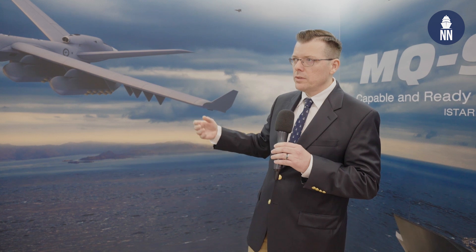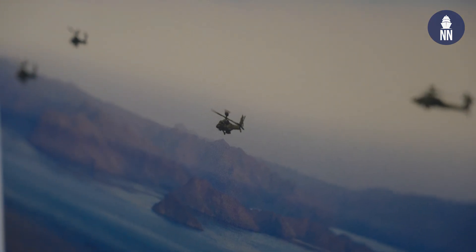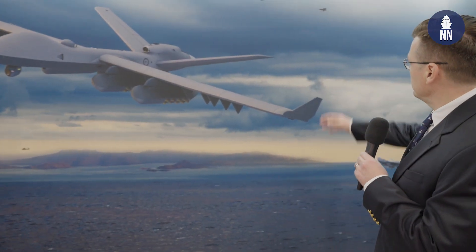Those UAVs can also conduct ISR missions as well as strike missions. The artist impression also shows Apache helicopters, which the Australian Army just recently took delivery of. They also show F-35s up in the air, probably storming an island and conducting amphibious warfare operations. General Atomics is pitching these aircraft to the Australian Navy to increase the capabilities of their LHDs in service.